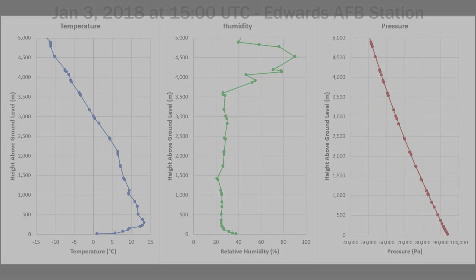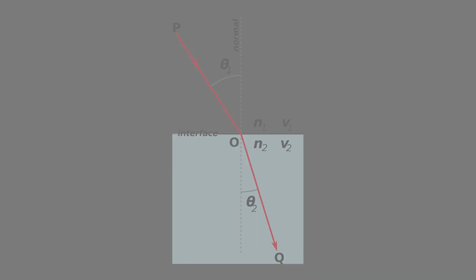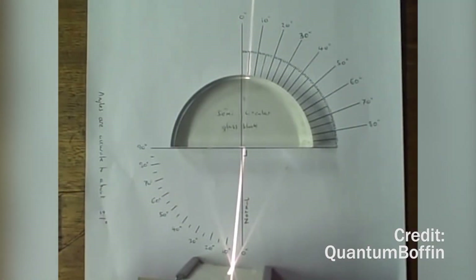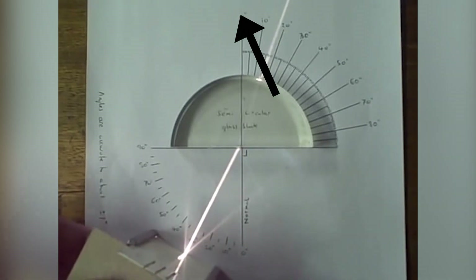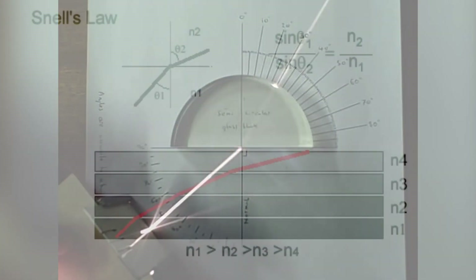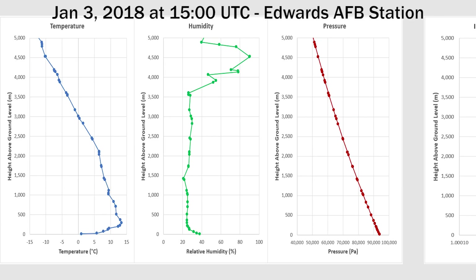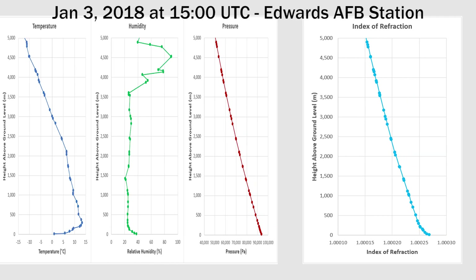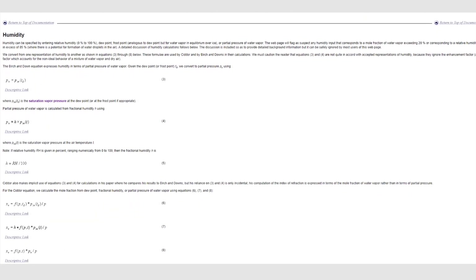Anyone who recalls high school physics may remember covering refraction and Snell's law — you likely performed an experiment where you calculated the angle of refraction of a laser as it passed in and out of a glass object. The most important detail is that light will refract toward the denser medium, or more specifically, the medium with a higher index of refraction. For all measurements of temperature, pressure, and humidity, I have calculated the index of refraction in Microsoft Excel, using the simplified version of the EDLIN and SIDOR index of refraction equations. These equations are incredibly complicated, but the simplified version offers more than enough accuracy for this application.